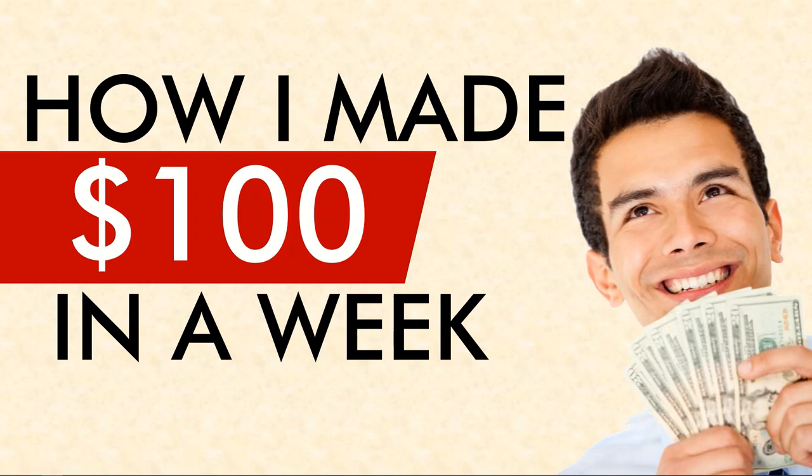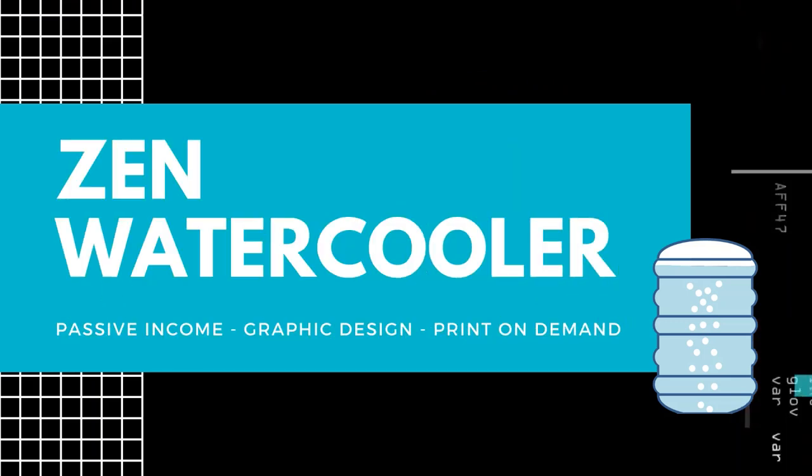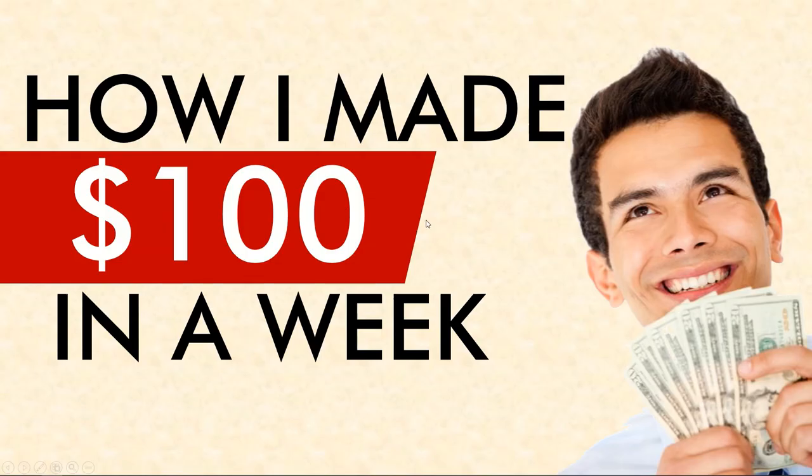Hey guys, in this video I'm going to show you how I made $100 in a week. I'm kind of excited because it was by a complete fluke accident — a buddy of mine told me about an opportunity and I thought, well, I'll give it a chance. One week later I made $100 profit. It was pretty easy to do, and I really hope you like it.